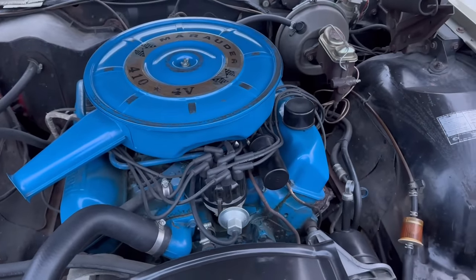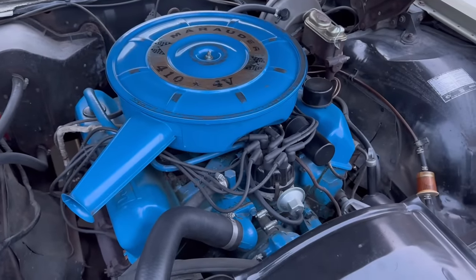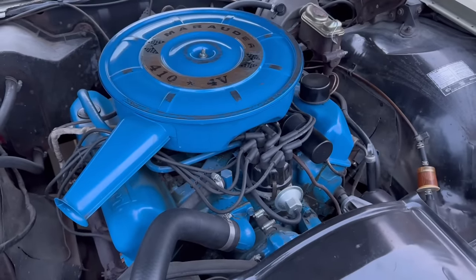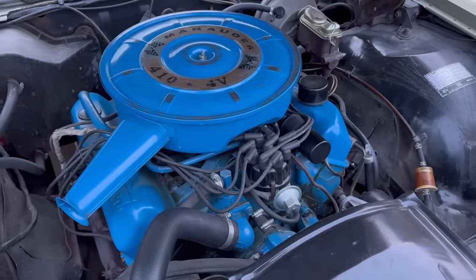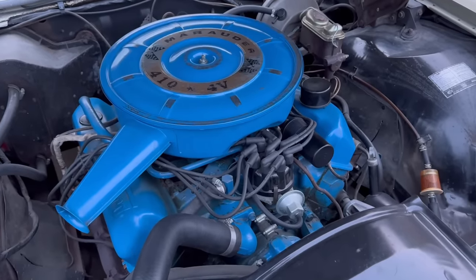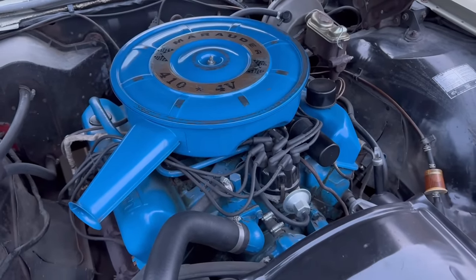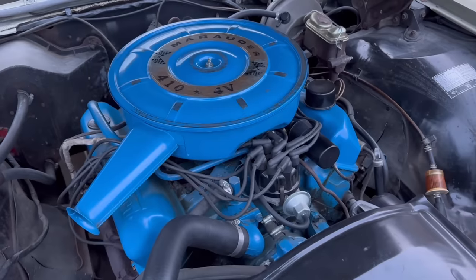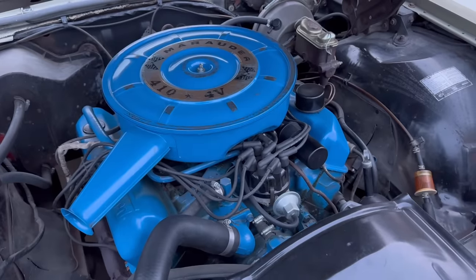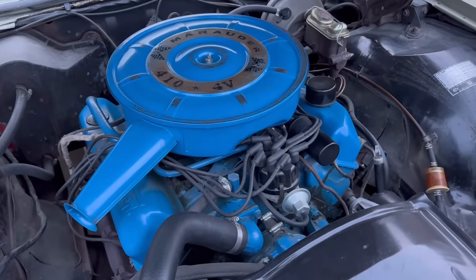This is Ford's FE V8, as I mentioned. FE stands for Ford Edsel. The FE V8s complemented the MEL — the Mercury Edsel Lincoln V8s — and they ranged in displacements. The smallest one was 332 cubic inches in 1958 and '59 Fords, as well as Canadian Edsels, and up to 428 cubic inches. And there was also the famed 427 V8, the racing engine that you could get. But this 410 was basically just made to be a more premium standard engine in these top-of-the-line Mercurys.